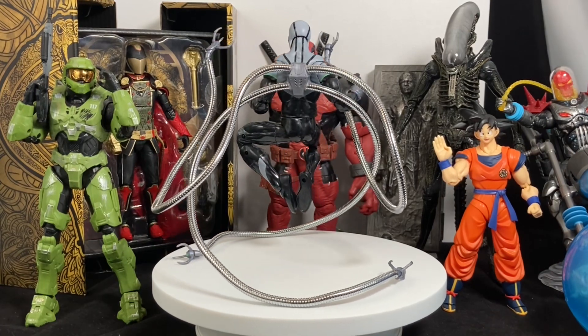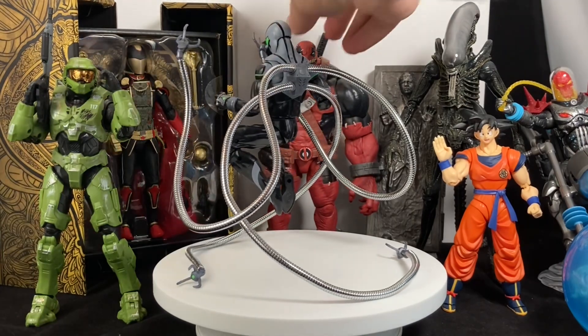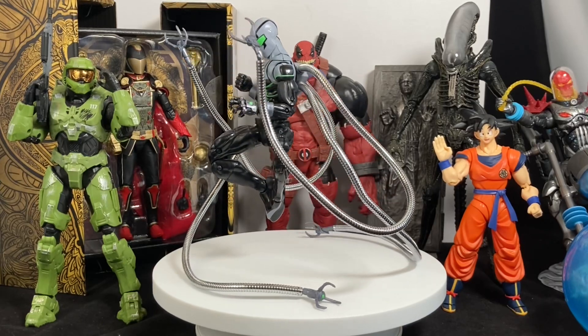Also, if I didn't complete it, it doesn't compete. So Venom Pool — unfortunately he's missing an arm — otherwise he probably would have been on this list. The rest of these up here are just really good figures, but not in my top 10 for various reasons.